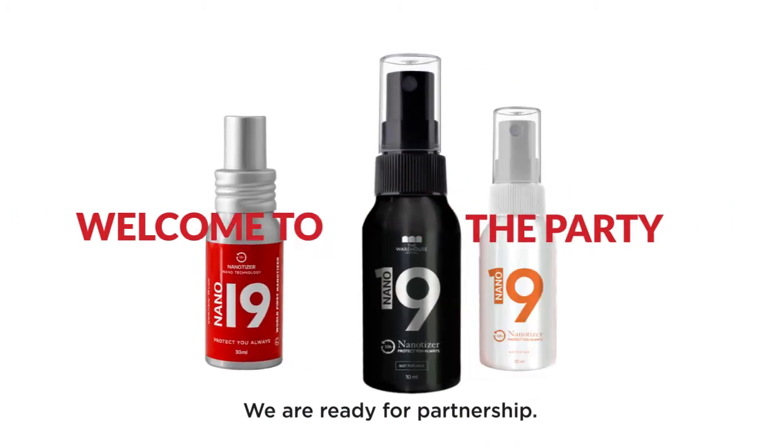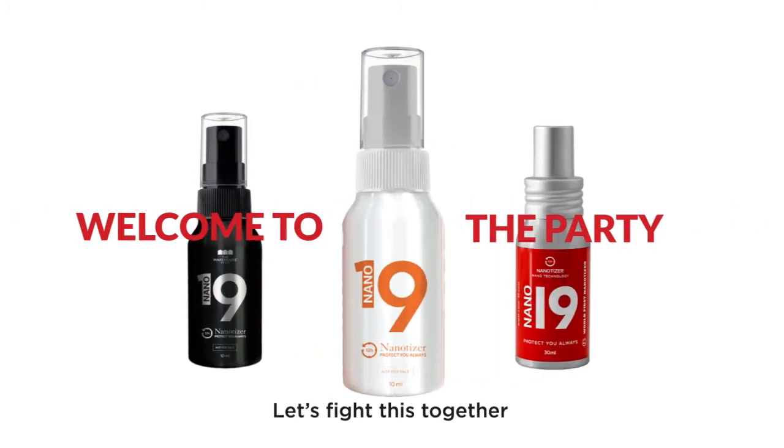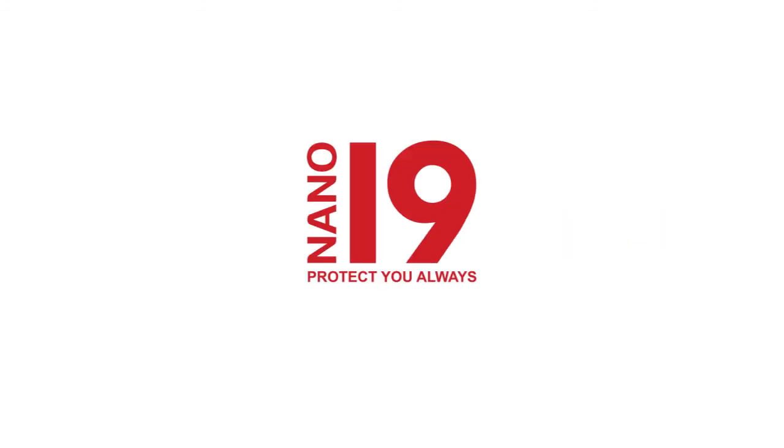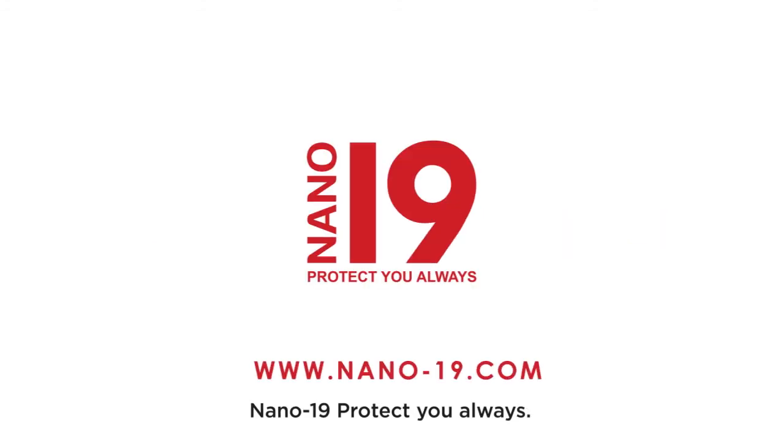With Nano19, you can wear your favorite designer face mask with complete peace of mind. We are ready for partnership — contact us now for a free quotation. Let's fight this together and keep our loved ones safe against COVID-19. Nano19 protects you always.